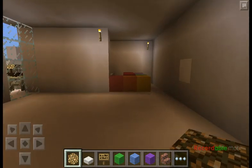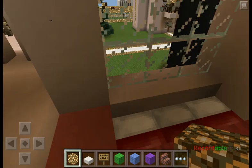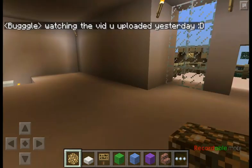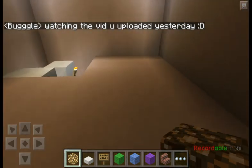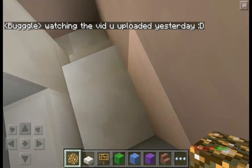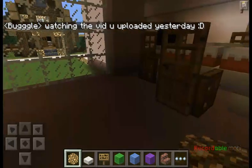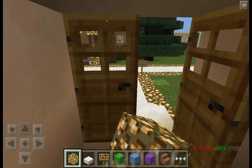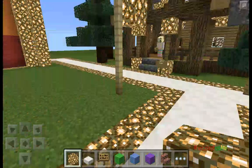And then you come up here and you have her bedroom, which is really cute. Actually, it's tiny, but it's cute. So that's Buggle's house.